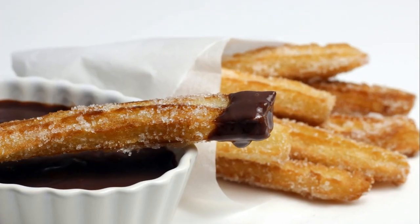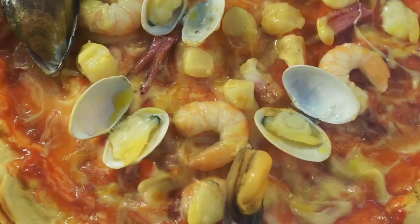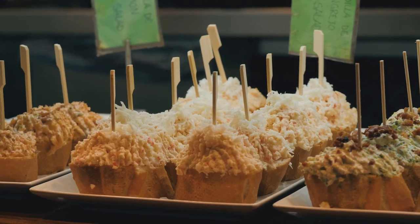From crispy churros dipped in thick chocolate to the savory aromas of paella cooked over an open fire, we're about to tantalize your taste buds — so loosen your belts, grab a napkin, and let's get started.